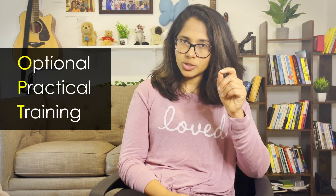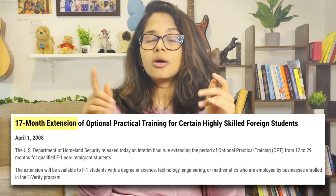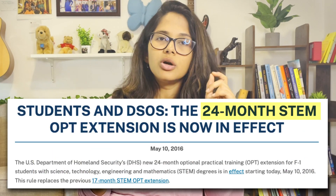Every international student studying in the US gets a 12-month Optional Practical Training period called OPT, which is when they can put the skills learned during their graduate degree to use by being employed at a company. In 2008, the US extended this by adding 17 more months, but only for STEM students. And further in 2016, that 17-month period was extended to 24 months, again only for STEM students.